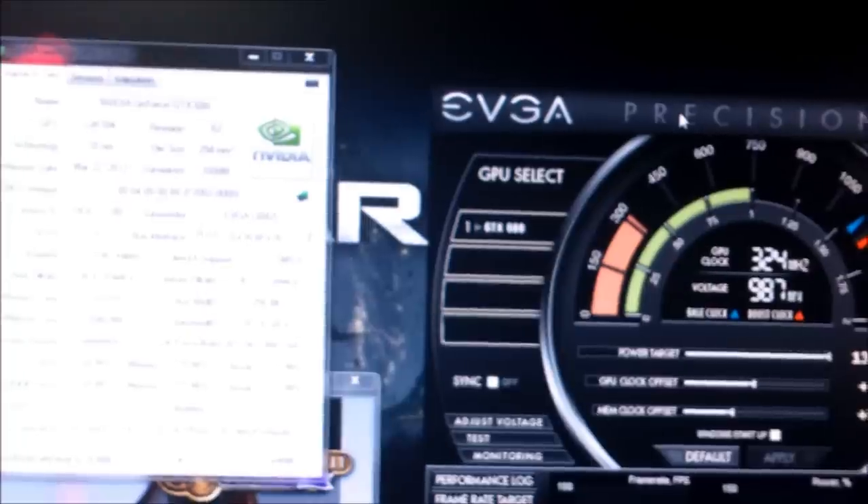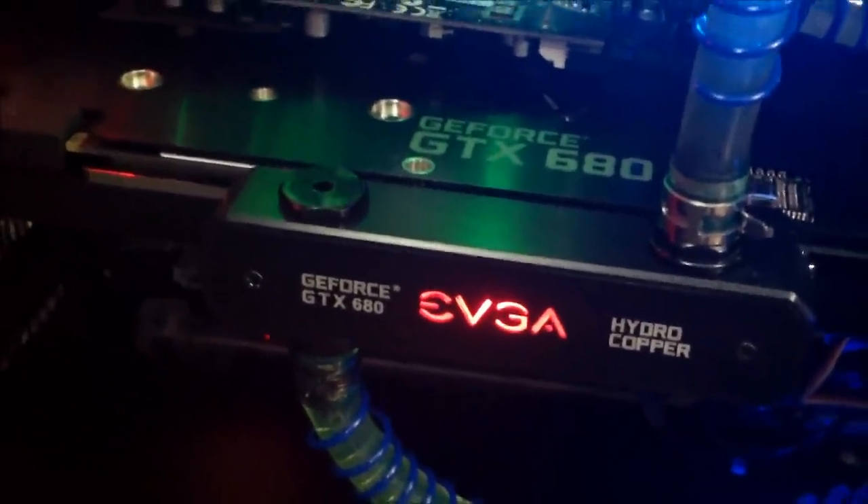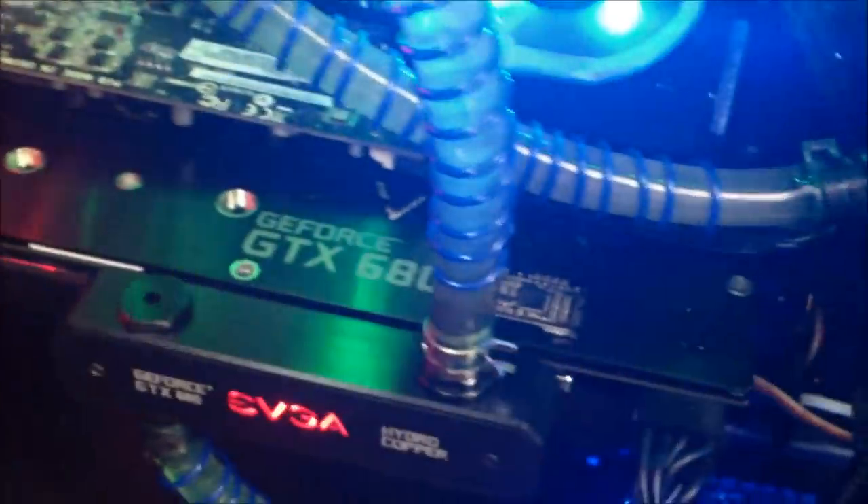I just finished installing the GTX 680 Hydro Copper — that's the card right there. The red LED EVGA looks awesome, gorgeous, very beautiful and sexy.